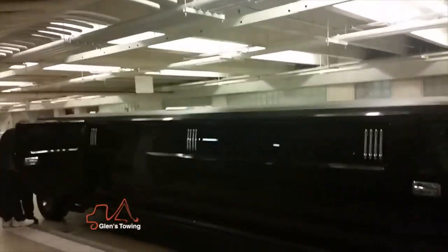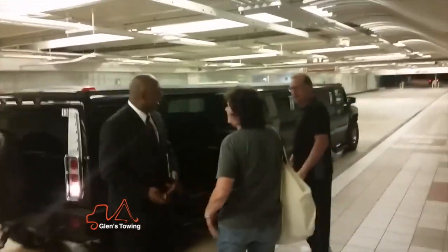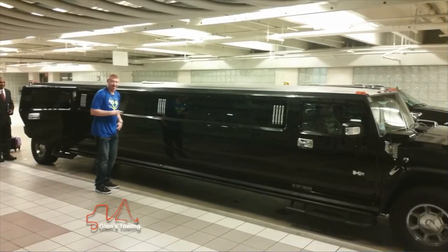We had a limo pick us up. I kind of went out a little extra without any of them knowing — I had my wife and son with me, and Tom had his wife — and I snuck in and had us a stretch Hummer limo pick us up. Nobody knew about it. We were looking for a taxi cab and behold, here's a bus-looking vehicle sitting there. It was pretty impressive and definitely a lot easier on room.